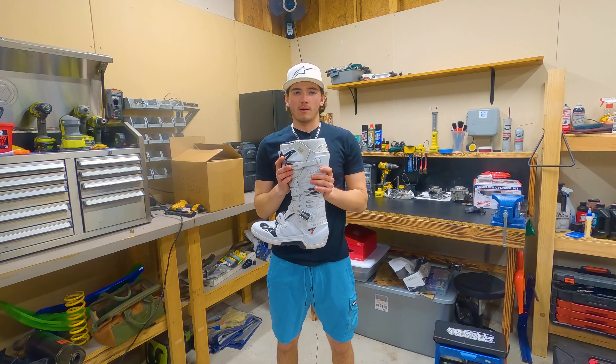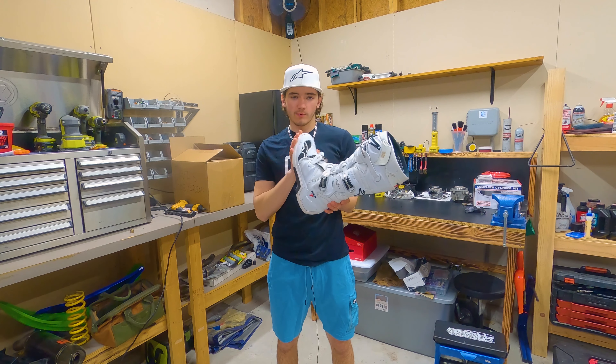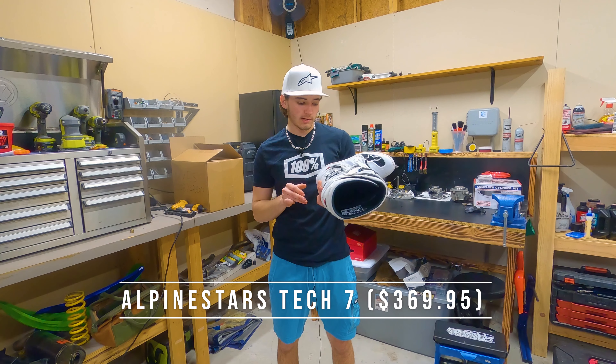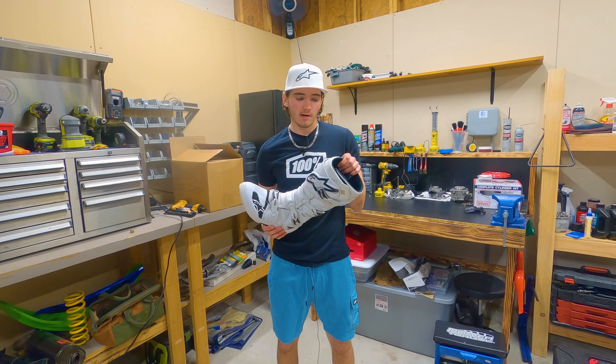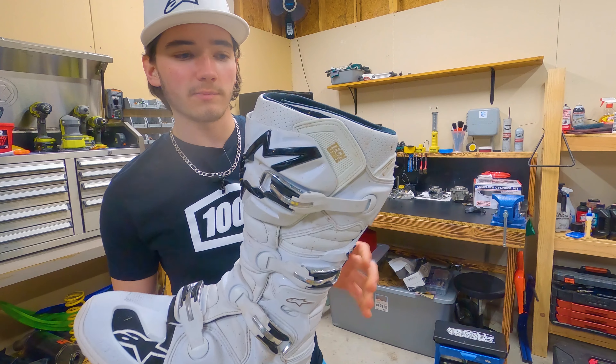First up we have boots — this is probably going to be the second most expensive part of your gear after your helmet. The ones I went with are the Alpinestars Tech 7 in the all-white version. I love these boots. I have tried on the Tech 10s and I actually love those a little bit more, but the price jump is significant — I think these are $370 and the Tech 10s are around $650.